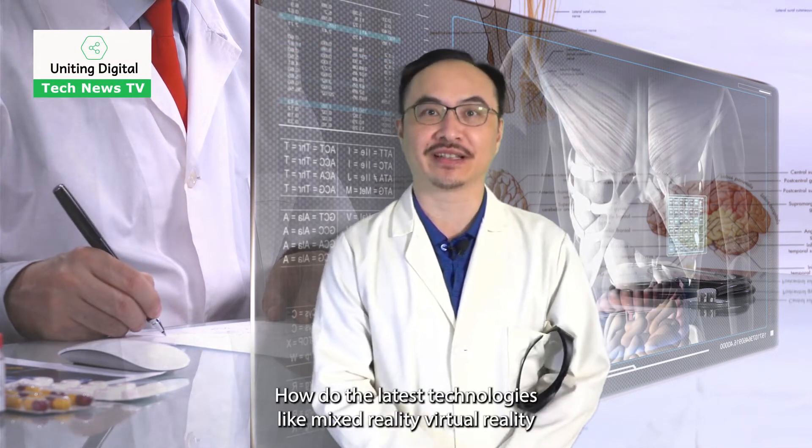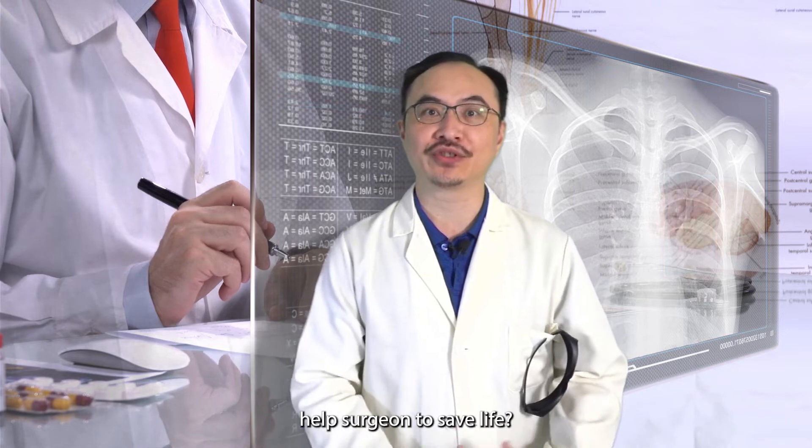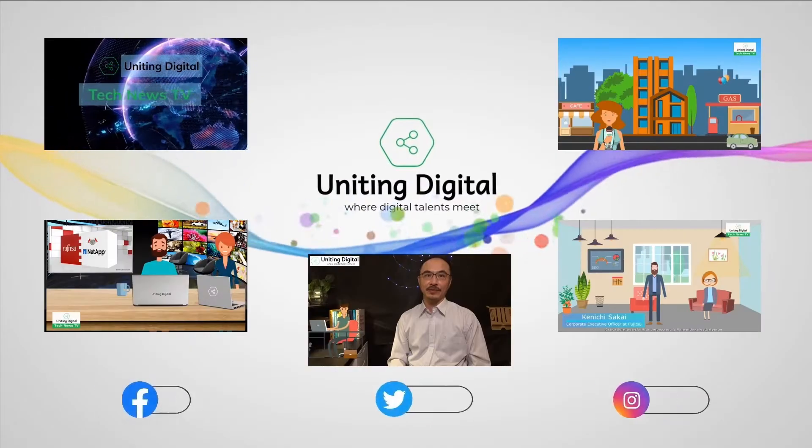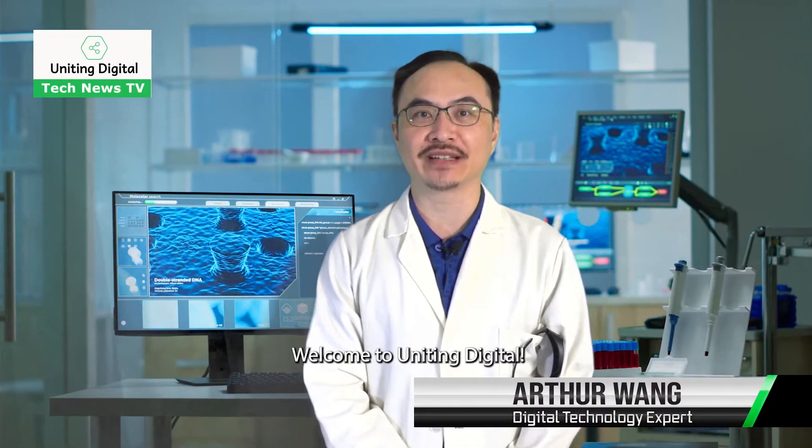How do the latest technologies like mixed reality and virtual reality help surgeons to save lives? Hello, I'm Arthur Wang. Welcome to Uniting Digital.